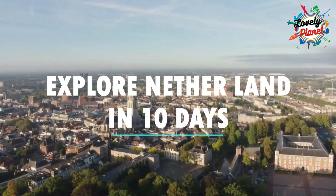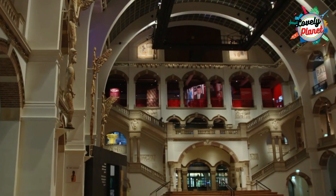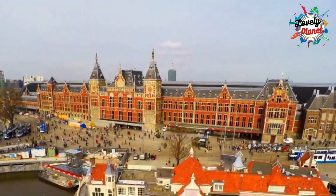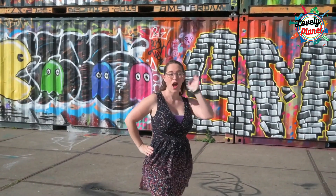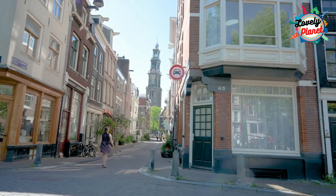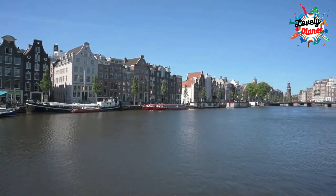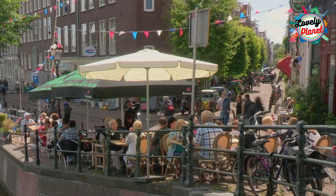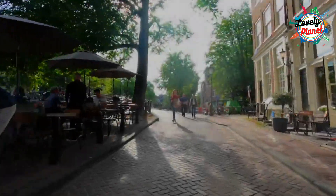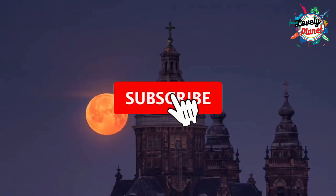Hi Travellers, welcome back to Lovely Planet Channel. Netherlands is a wonderful land of museums, old windmills, fascinating hotels, food scene, photography booths at every corner, and stunning landscapes. The country is a perfect combination of old and modern baroque architecture and ostentatious modern buildings. Netherlands is a country known for its cafe culture, with thousands of cafes located near the sea. There are many marvellous cities that need to be explored.